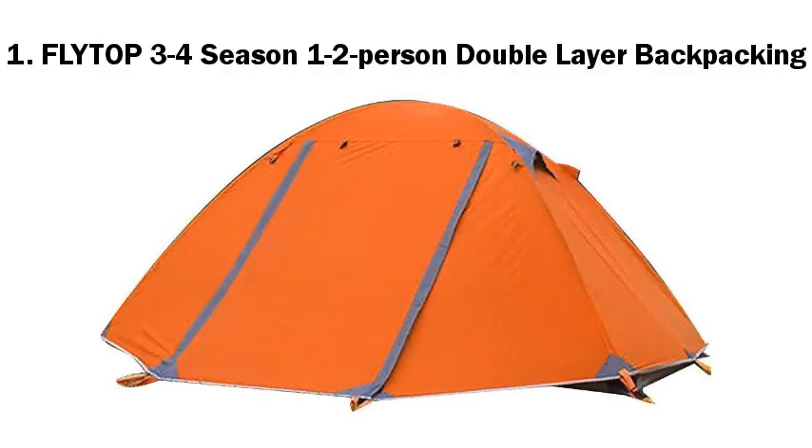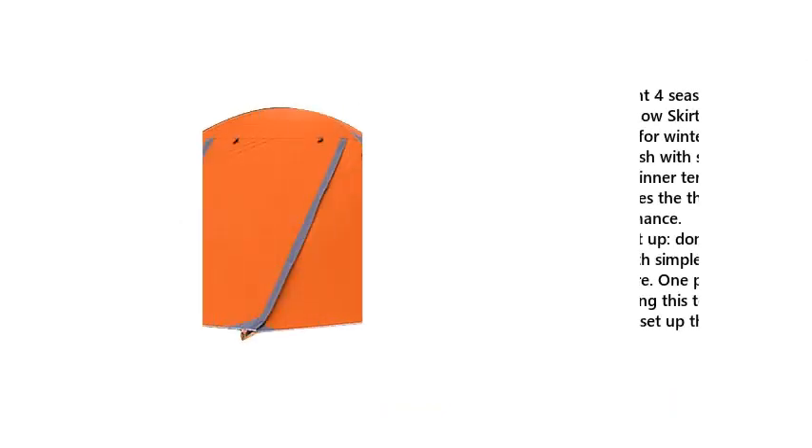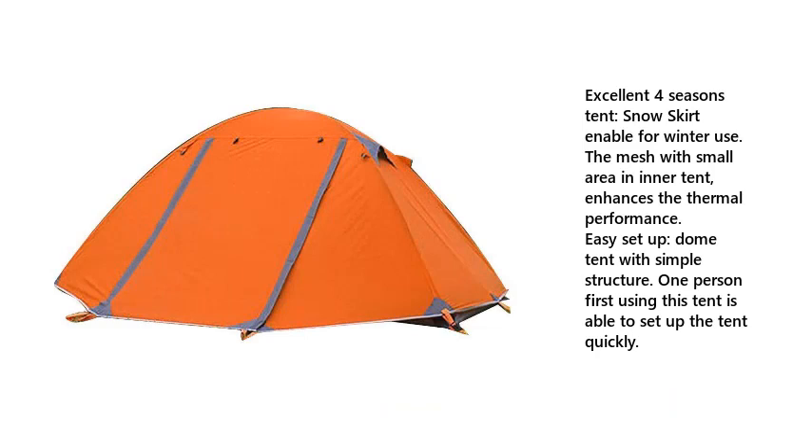1. FlyTarp 3-4 Season 1-2 Person Double Layer Backpacking Tent. Excellent 4-season tent with a snow skirt for winter use. The mesh with small area in the inner tent enhances thermal performance. Easy setup dome tent with simple structure — one person using this tent for the first time is able to set it up quickly.